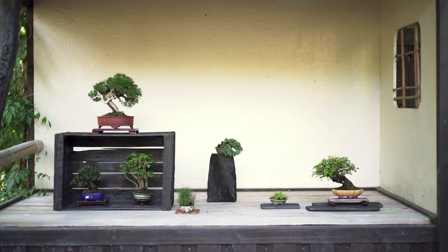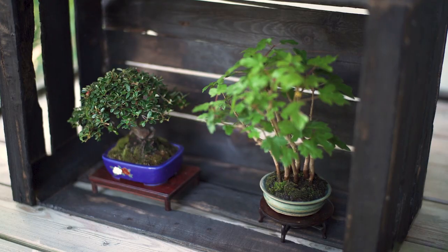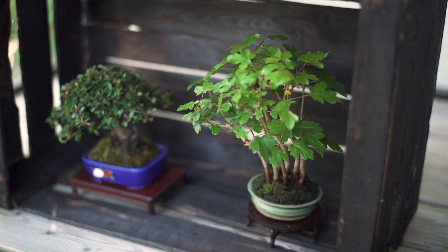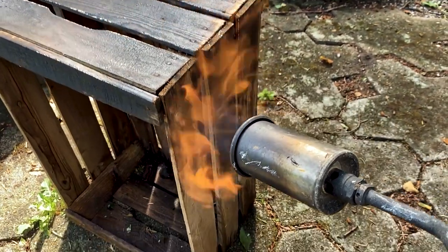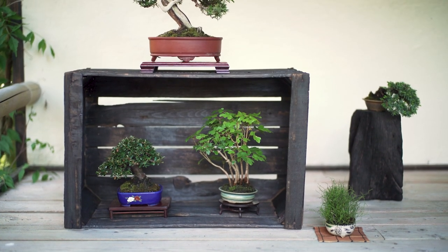I think we can bring up the shohin bonsai display with this method, which could be used for any kind of bonsai display. I'm focusing on shohin in this example because I found something was missing in the way we display them. We are doing it the traditional Japanese way and that is fine, but when you compare to the big trees, something was missing in the overall impression at the trophy. So I took an old apple box used for collecting apples, burned the surface, and it has the same qualities as a traditional rack for a shohin display — just looking different, which is the whole point, to make a deeper impact.